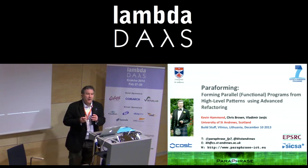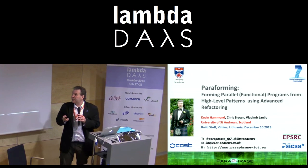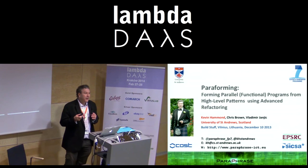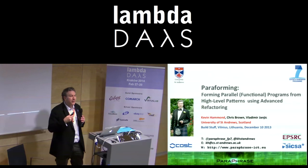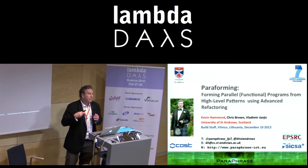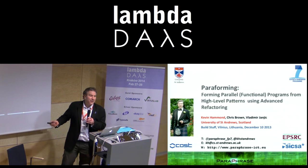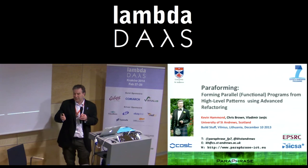I'm Kevin Hammond from the University of St. Andrews in Scotland. What I'm going to do is tell you about some work I've been doing with colleagues Chris Brown and Vladimir Janic as part of a research project looking at how you can exploit refactoring as part of a functionally inspired approach to deal with the problems of parallel multicore programming. You can follow along with our project or follow me — here is my email and our project webpage.